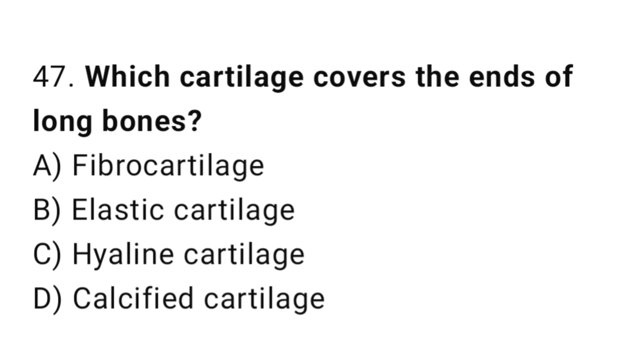Q47: Which cartilage covers the end of long bones? The right answer is C, hyaline cartilage.